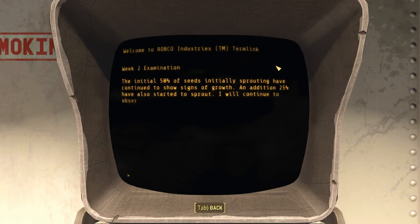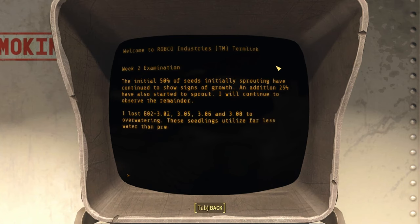The initial 50% of seeds that sprouted have continued to show signs of growth. In addition, 25% have also started to sprout. I will continue to observe the remainder. I lost B02, 302, 305, 306, and 3 to overwatering. These seedlings utilize far less water than previous hybrids — a potential benefit, but I'll need to monitor them closely for proper hydration.